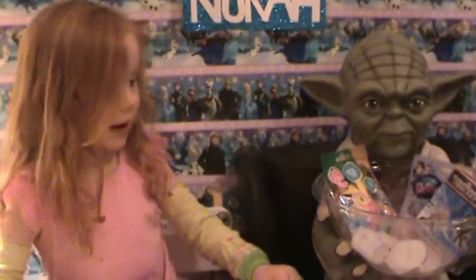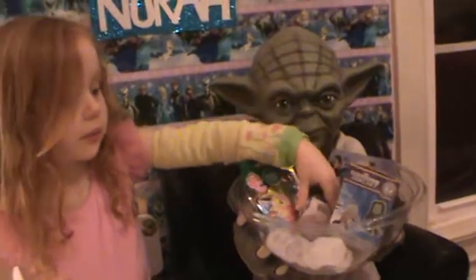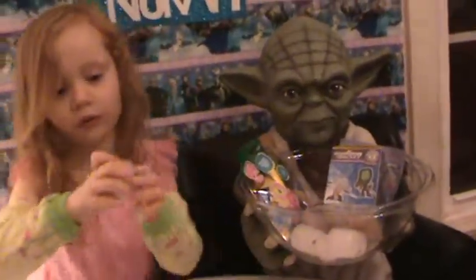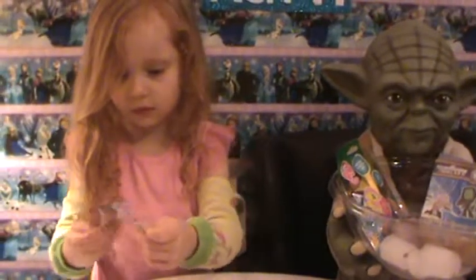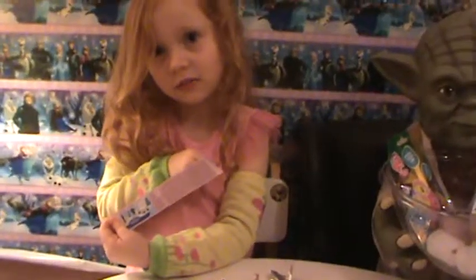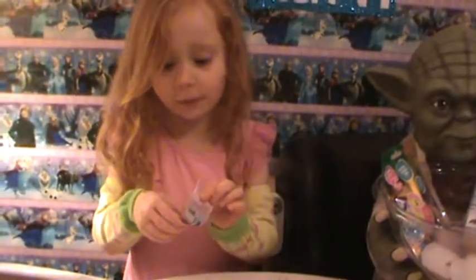Do you have any messages for your fans? Please click like and tell us what we should open next. We only have one Kinder Surprise egg left, and here are all your options for the Frozen ones. Which one do you think we're going to get next? I know you've really been wanting the Elsa. We might get a lucky day. I guess we'll find out tomorrow. Please click like and subscribe. Bye!